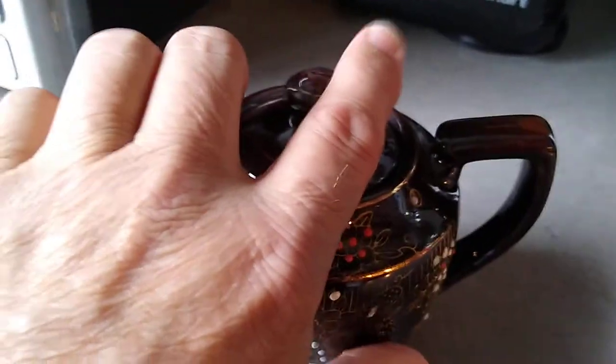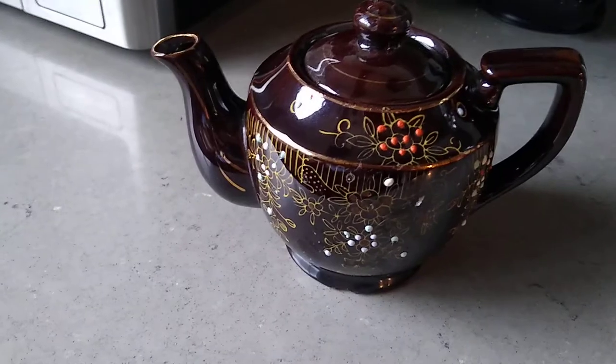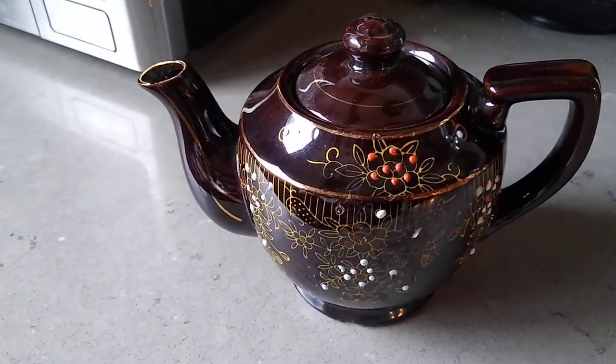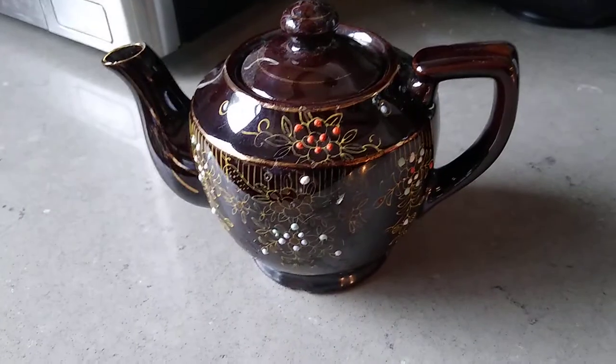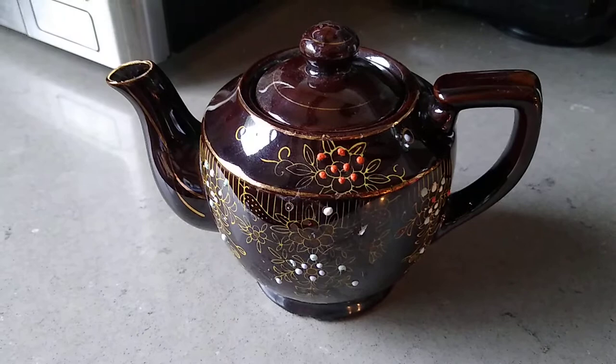These weren't the most desirable teacups, but now because they're getting hard to find and a lot of them are gone, these Brown Bettys are starting to become very collectible. Right now you still probably could find them for 10 to 20 bucks.